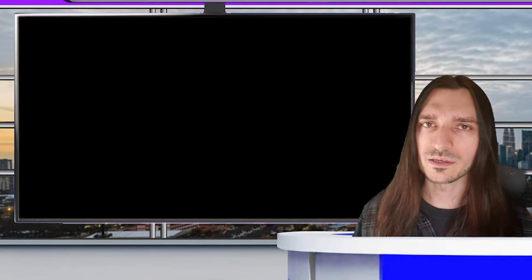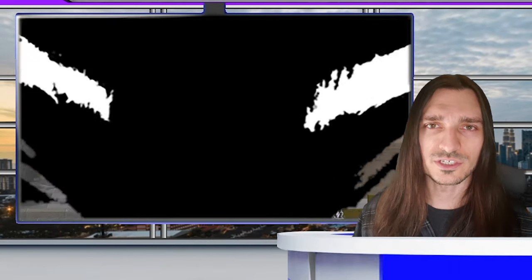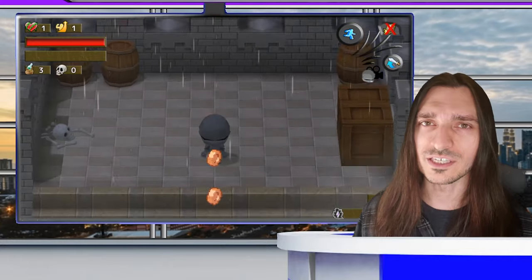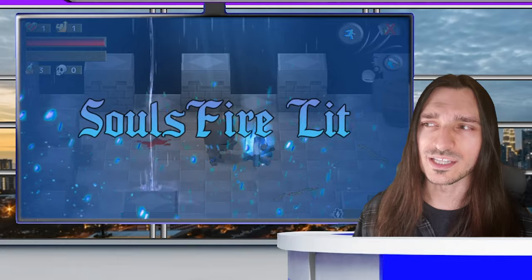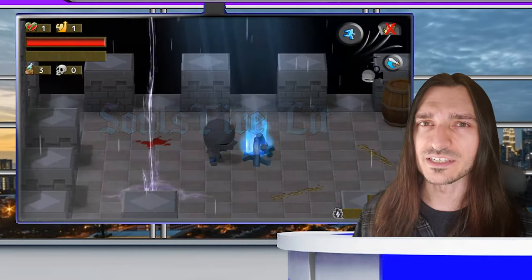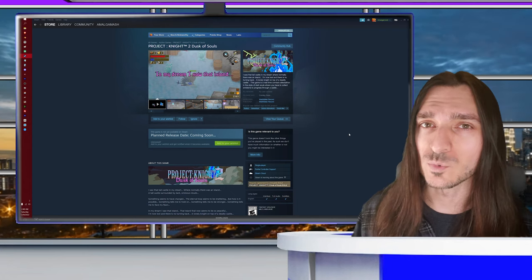Superstar Pro Gamer Amalgamash just finished Project Night, only to be hit with the news that Project Night 2: Dusk of Souls is currently in development by Wattatoo Records. This game seems to pick up immediately where the first one left off. It is developed in SGB and is on Steam right now, ready for you to wishlist.